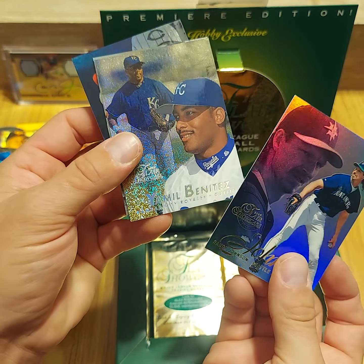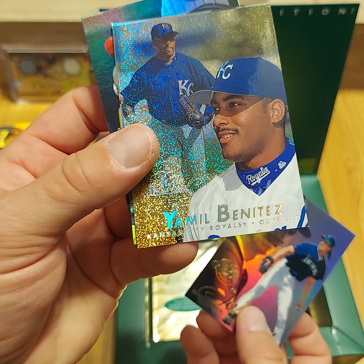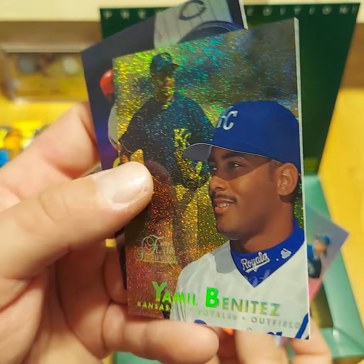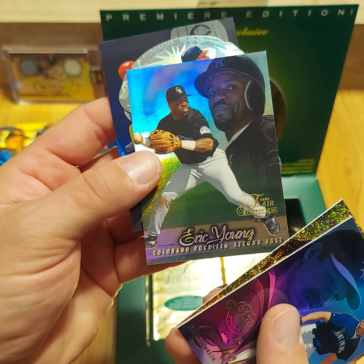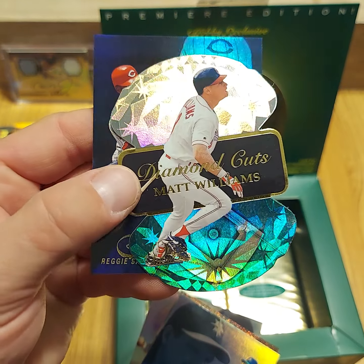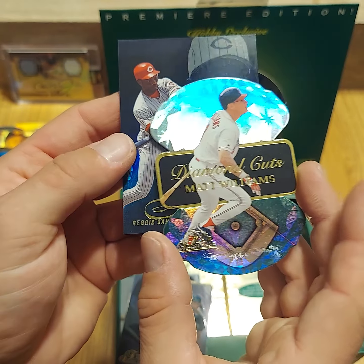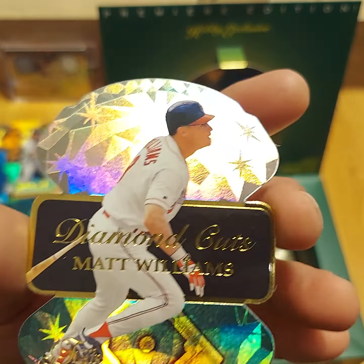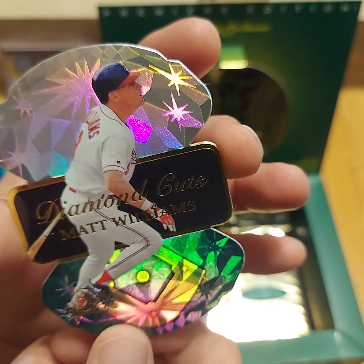We got a Randy Johnson row zero. Yamil Benitez — anyone watching who recognizes who that is, I will give you this box. Eric Young. We got another Diamond Cuts of Matt Williams. And you know he was in that subset — it's a nice looking one, Matt Williams on the Indians. I don't remember him much on the Indians, I remember him mostly on the Giants.